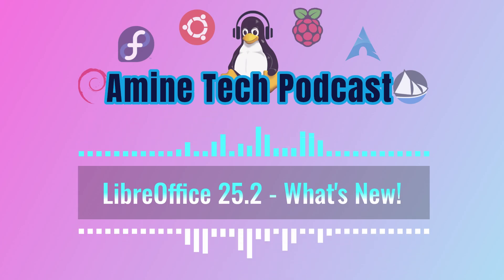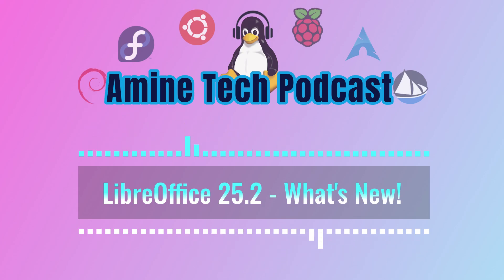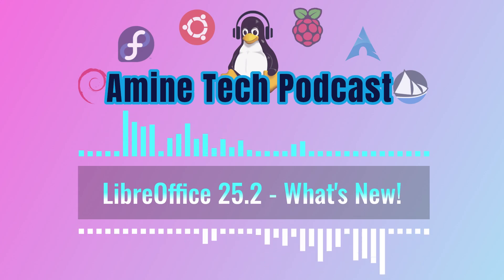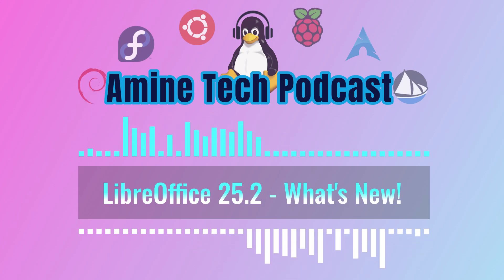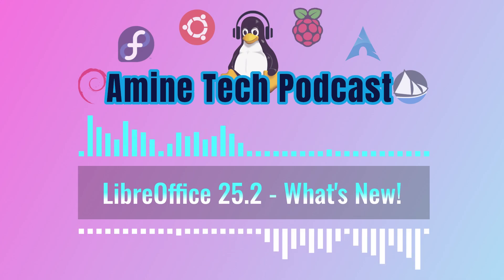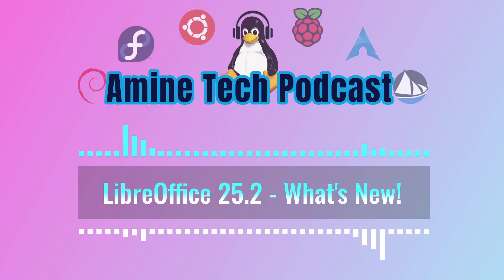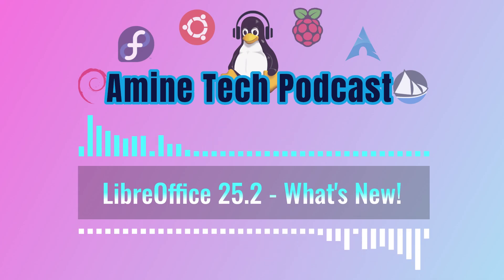Now let's dive into some slightly more technical territory for power users and macro enthusiasts. ScriptForge has a bunch of new features — these updates are going to make macro scripting even more flexible and powerful, giving users more tools to automate tasks and create custom solutions within LibreOffice. It's like they're giving you the keys to the engine and letting you tinker under the hood. And last but not least, they've made some significant strides in Visio compatibility, which is great news for users who work with Visio files regularly in business and technical fields. Improved compatibility means smoother collaboration and data exchange, making it easier for teams to work together regardless of their preferred software.